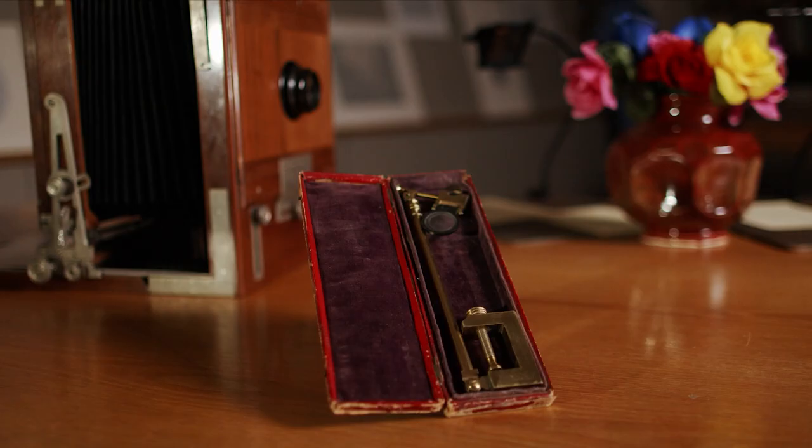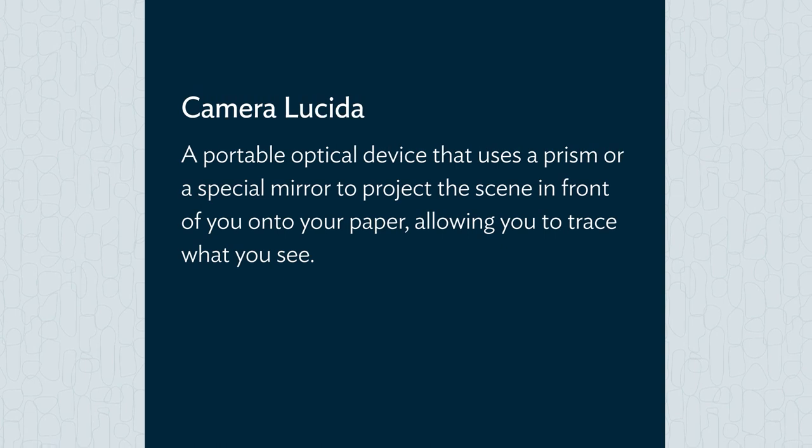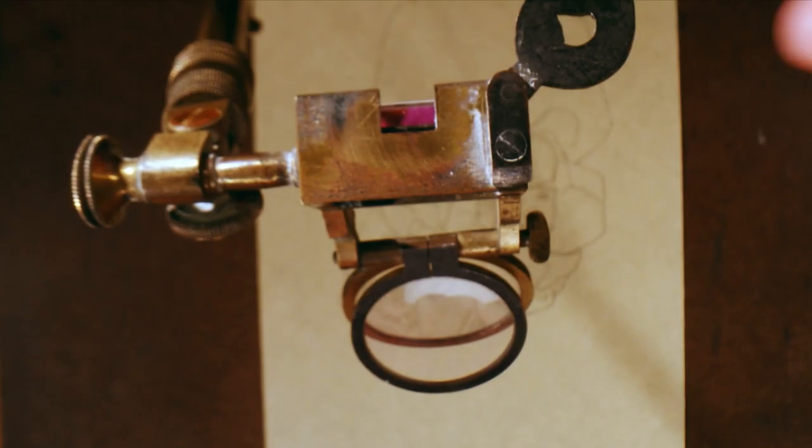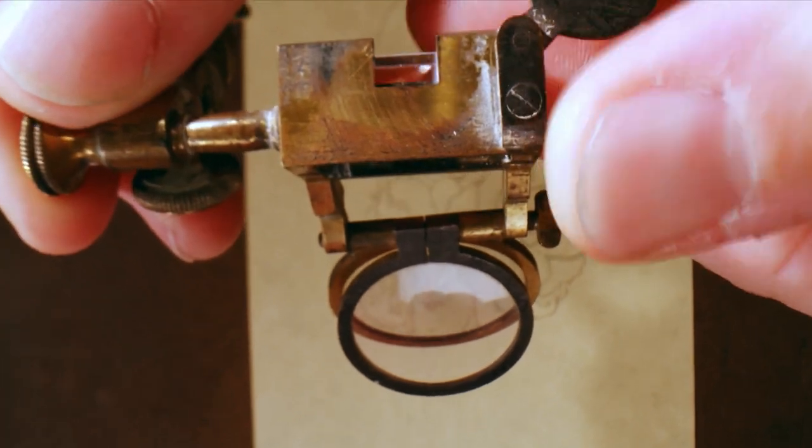The camera lucida was invented in 1807 — so in the history of a lot of these optical technologies, fairly late. The camera obscura had been around for centuries. The camera lucida was a simple device in which you had a prism on an adjustable stand. When you looked down into that prism, you would see a ghosted image of the subject in front of you seemingly projected onto your paper.